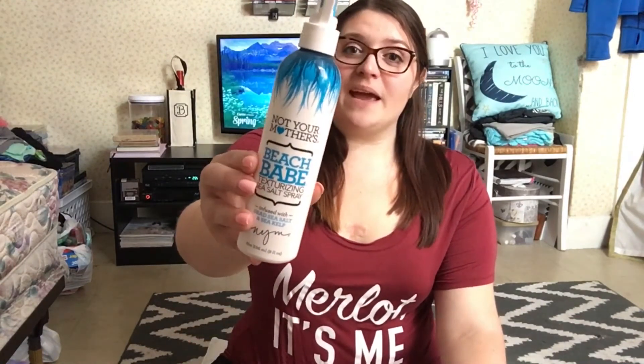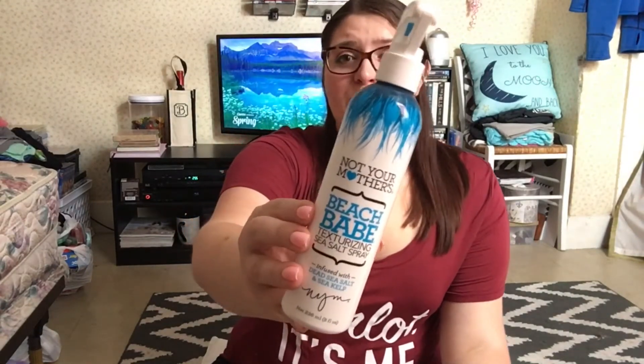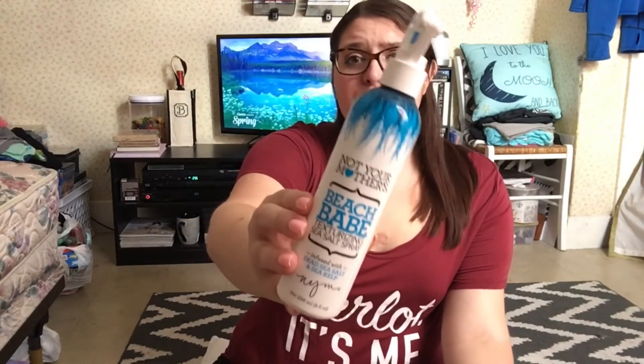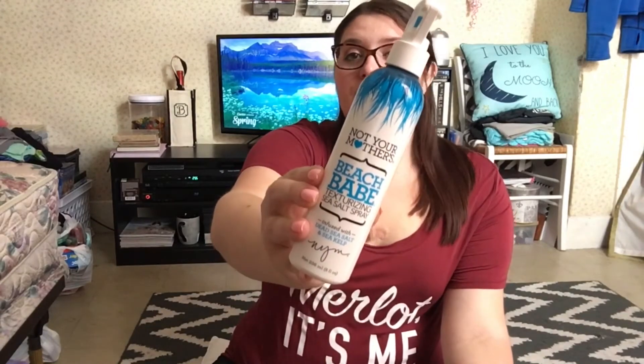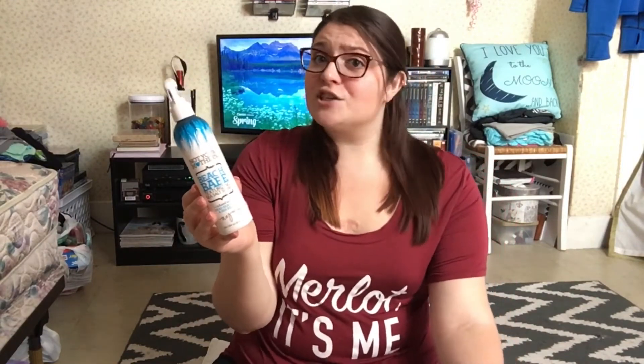So let's get started. The first product I'm going to be reviewing is the Not Your Mother's Beach Babe Sea Salt texturizing spray. This product was a win-lose for me. What I did like about it was the texture that it gave my hair, and I liked the scent — you can smell the sea salt in it.